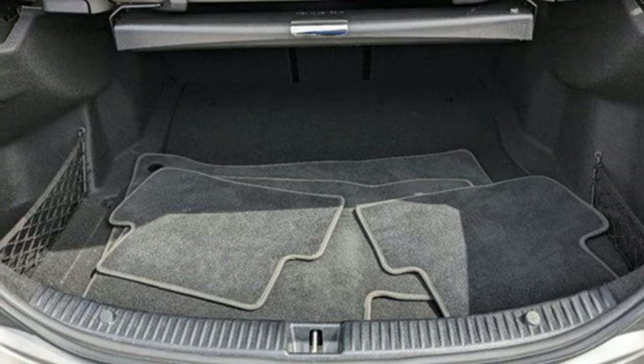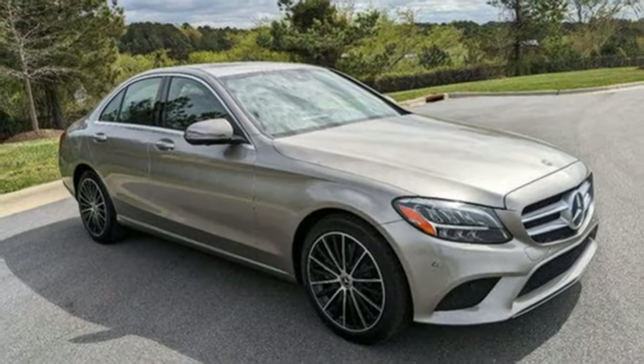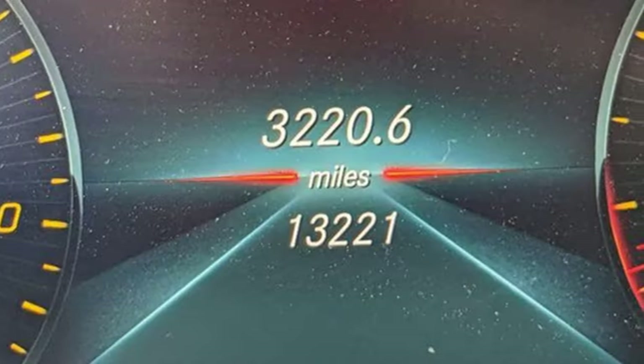Memory exterior door mirror settings, external memory control, hands-free liftgate, automatic suspension management, and LED low and high beam headlights.